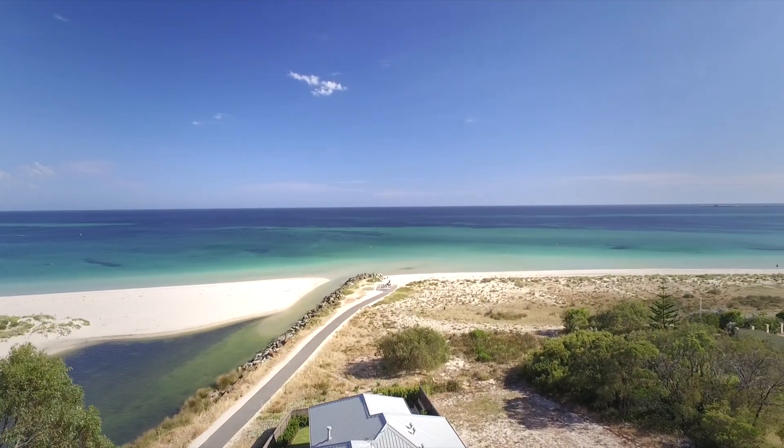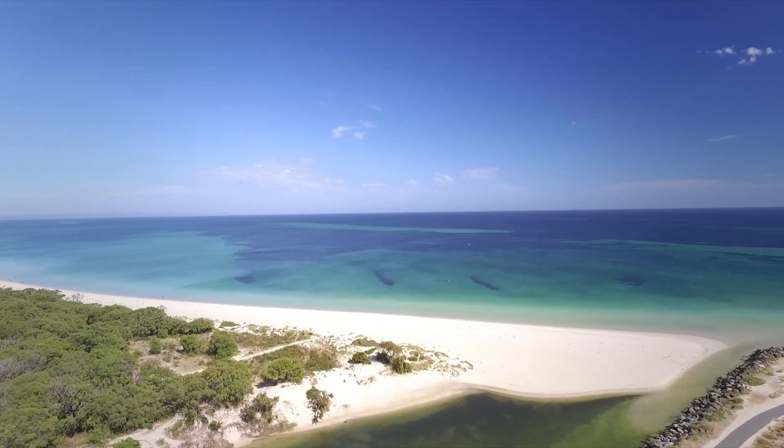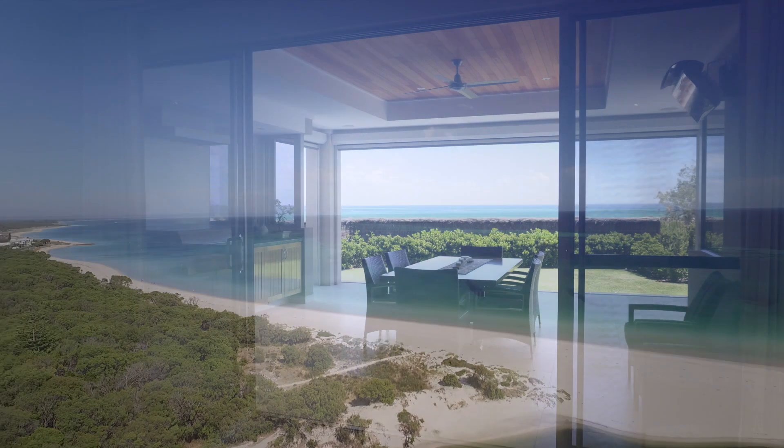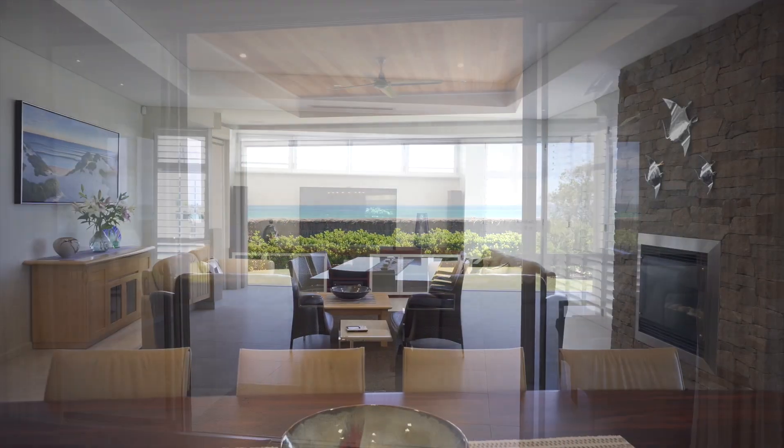Built by Oswald Homes in 2014, this home has only one neighbour, allowing for maximum window coverage to take in the water views and flood the property in natural light.